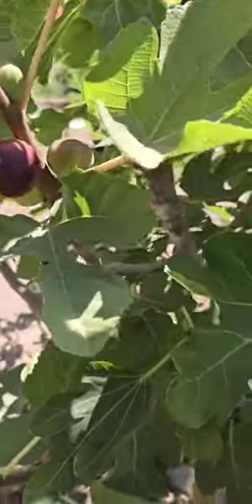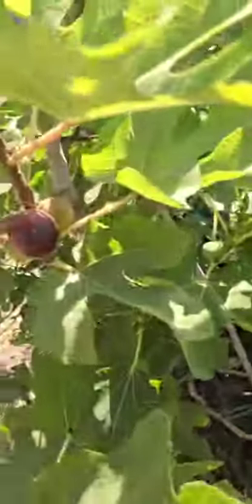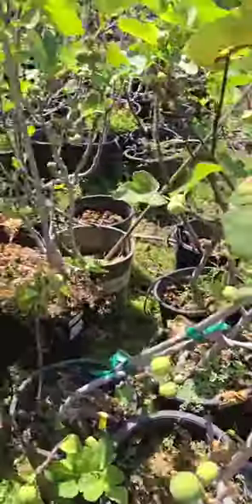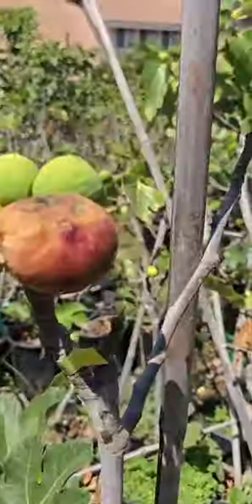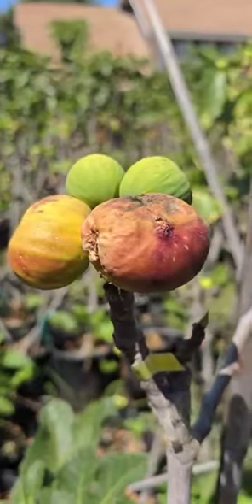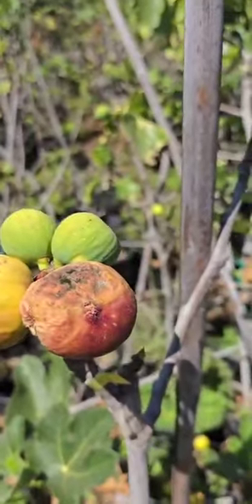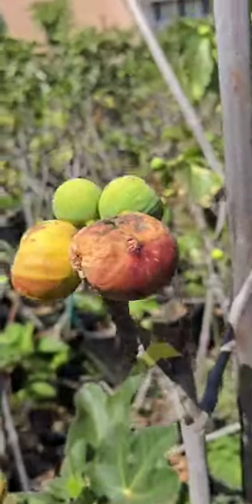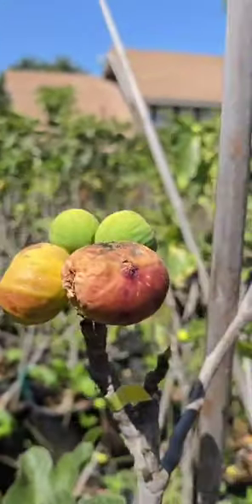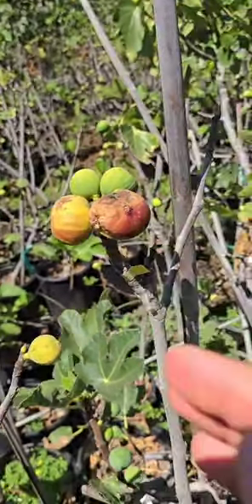I don't remember what this one is off the top of my head. It's a good one, I know that, but I don't remember. And here's another — it looks like it got damaged by the heat. So as it's ripening, the top half is dead and is developing fungus, but the bottom half looks good. It's not super early, but it is early enough.